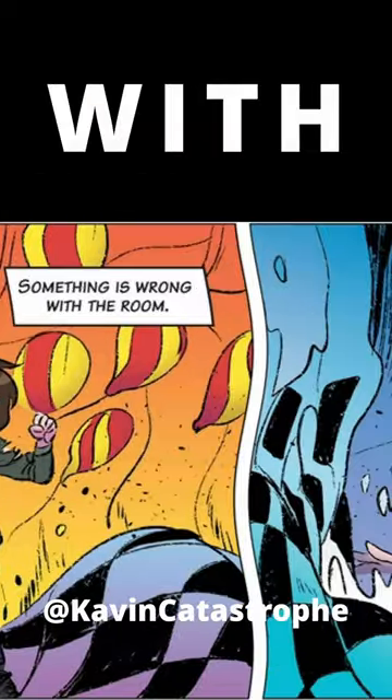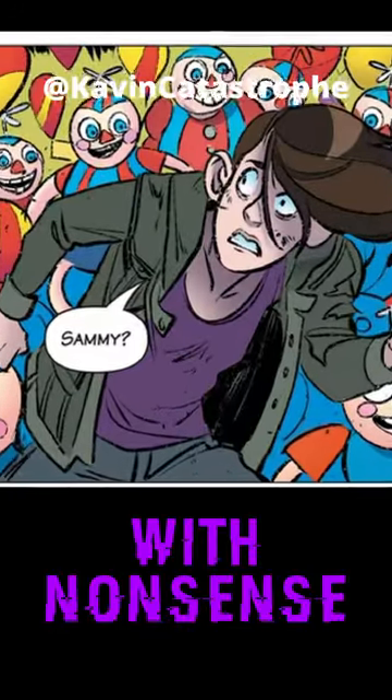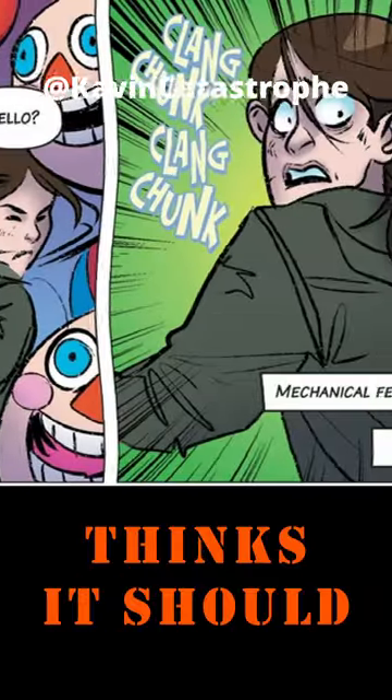Spare me your medical mumbo jumbo. If you are near something with an illusion disc, it scrambles your brain, cluttering it up with nonsense so that your mind will automatically see what your subconscious thinks it should be seeing.